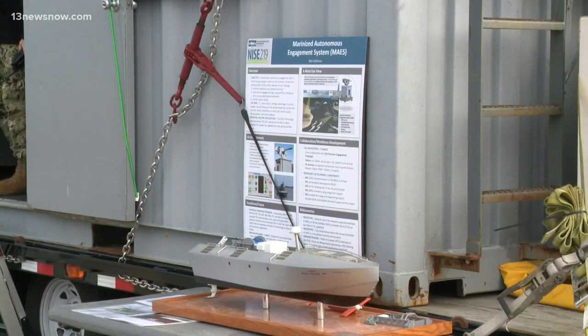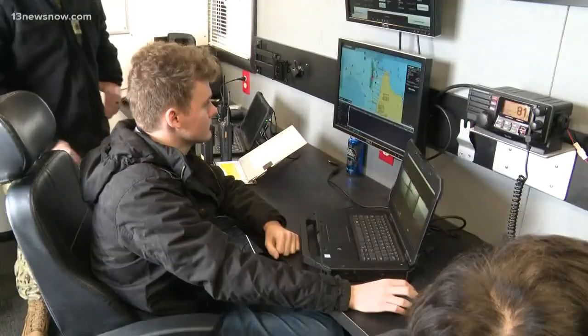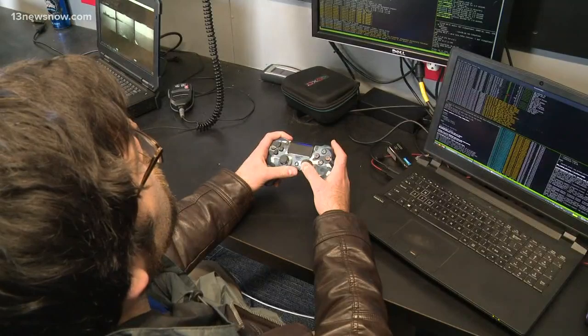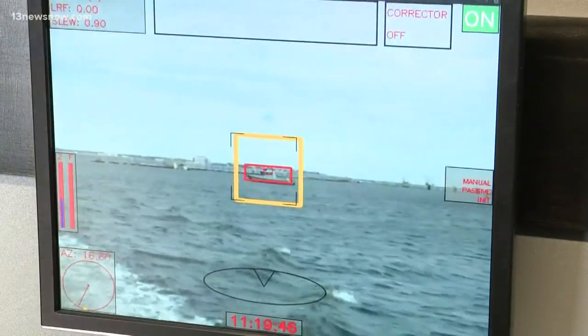Meanwhile, in the command center trailer on Pier 12, civilian operators monitor the vehicle's activities, keeping the human component in the decision-making process, which is key. We can't have two separate security departments — one unmanned and one manned. They both have to work cohesively together to be successful in protecting our installations.